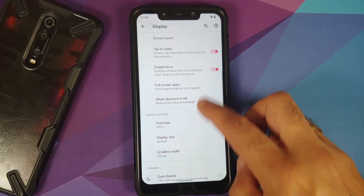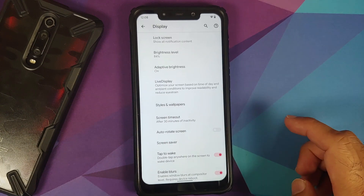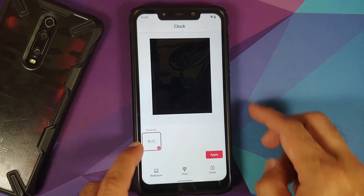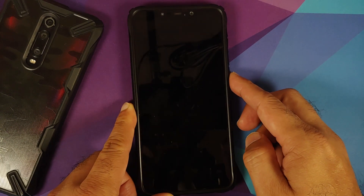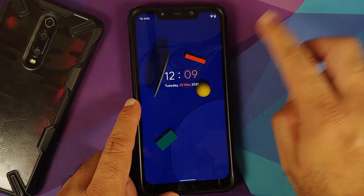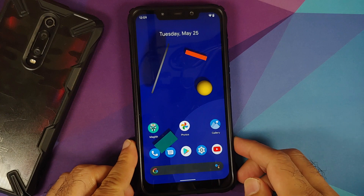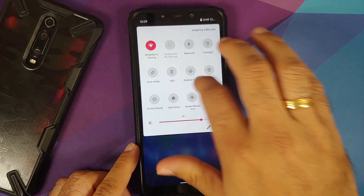They have also added a new lock screen clock. If you go into Styles and Wallpapers, then go into Clock and scroll down, they have added a new clock called Fluid V2. This is how the Fluid V2 lock screen clock looks.